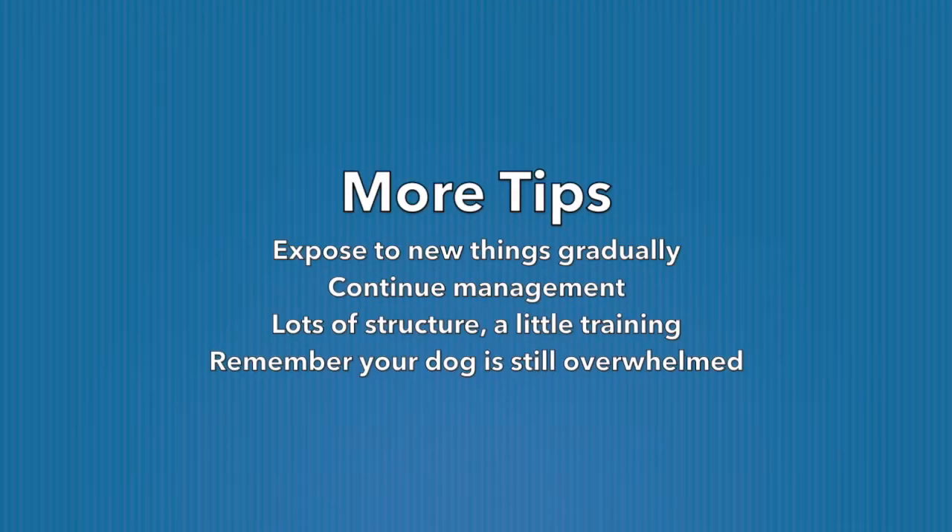Here are a few more tips for days 3 through 10. First, expose your dog to new things gradually — go at your dog's pace and please don't overwhelm him. Also, continue to manage. As you've seen, a lot of what I'm doing really falls under the management category, not so much training. Continue adding structure so that your dog can learn the rules, but remember to do this gently and without confrontation. You can also start to add in a little training where it seems necessary, but don't go crazy with the training just yet — that's going to come next.